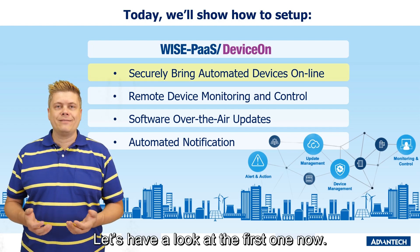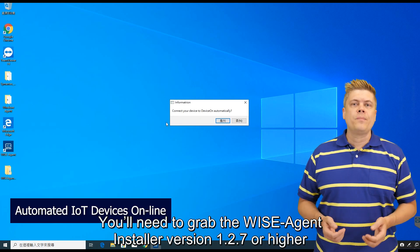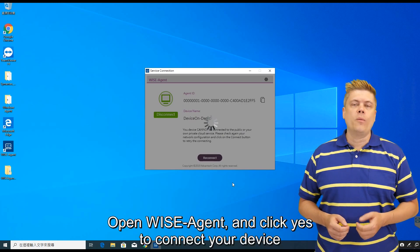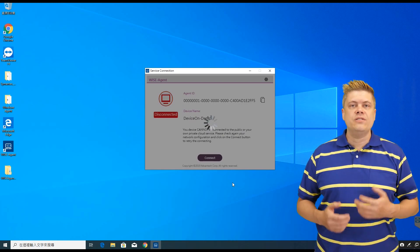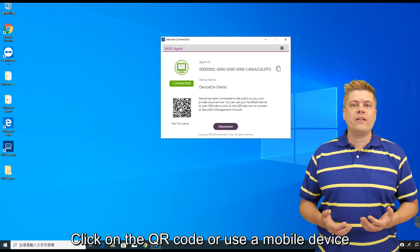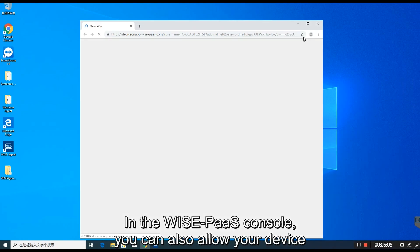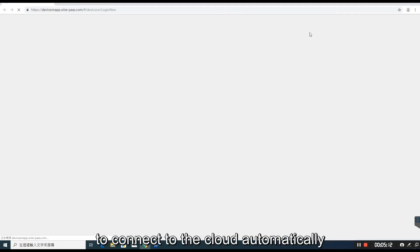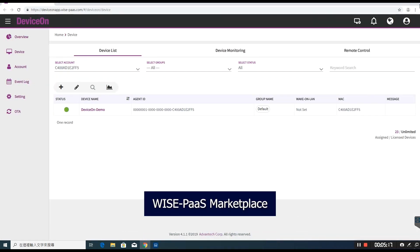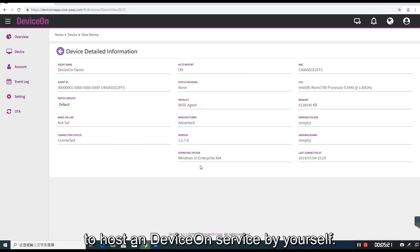Let's have a look at the first one now. You'll need to grab the WiseAgent installer version 1.2.7 or higher, or the Advantech bundle image, which will also install WiseAgent. Open WiseAgent and click yes to connect your device to DeviceOn automatically. Click on the QR code or use a mobile device to enter the DeviceOn console. In the WisePass console, you can also allow your device to connect to the cloud automatically, and there's a six month free trial to get you started. You'll need to redeem or subscribe to DeviceOn from the WisePass marketplace to host a DeviceOn service by yourself.